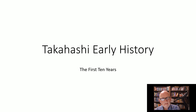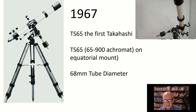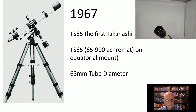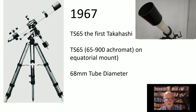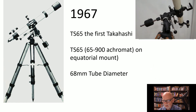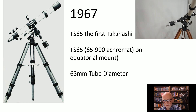Hi, my name is Dave. Today we're going to take a look at the first 10 years of the Takahashi Corporation, at least as a telescope manufacturer. I want to look at the history of Takahashi telescopes from the very beginning. In 1967, they made the Takahashi TS 65 — a 65mm, fairly ordinary telescope, at least as far as Takahashi's go — kind of robust, as all Takahashi's thereafter have been: 65mm, 900mm focal length, on an equatorial mount.